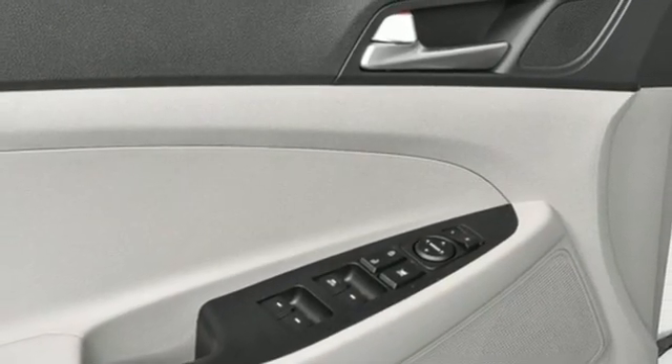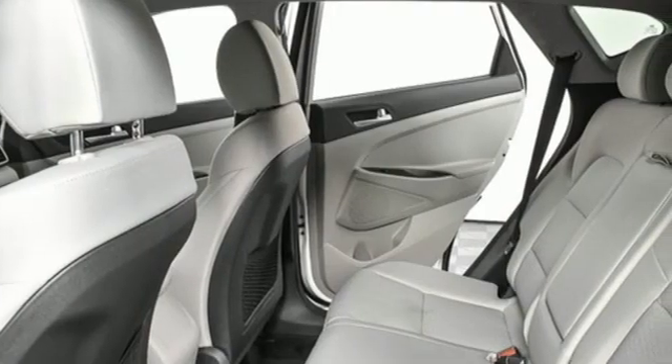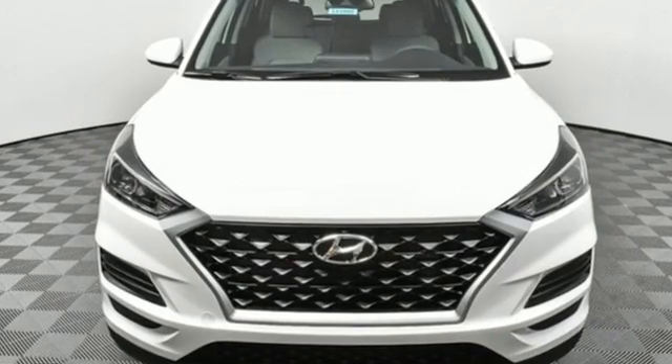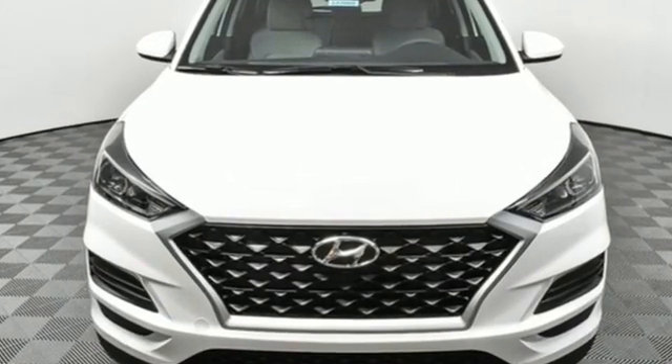Hyundai's attention to detail means a better driving experience for you. They say a journey begins with one step. In this case, it begins with a test drive. Start your next adventure today.